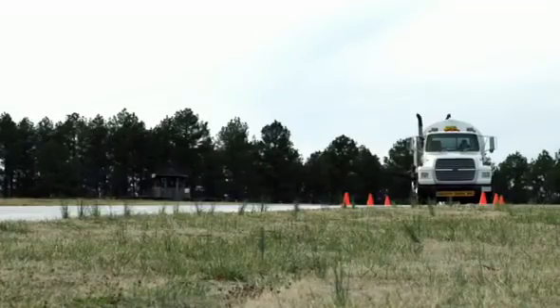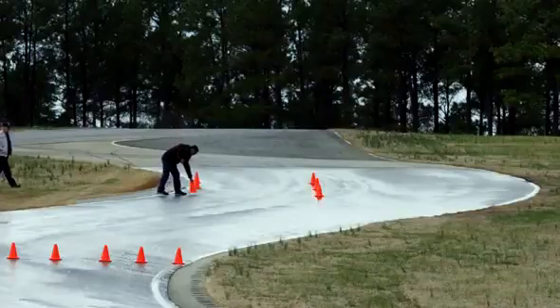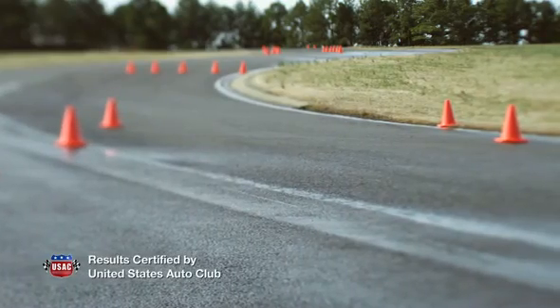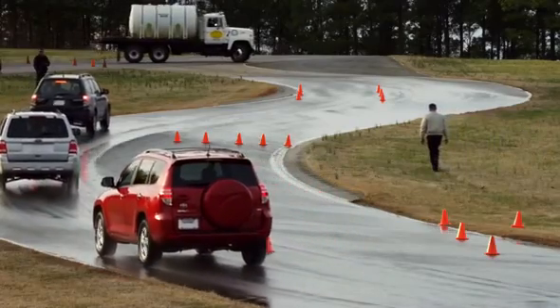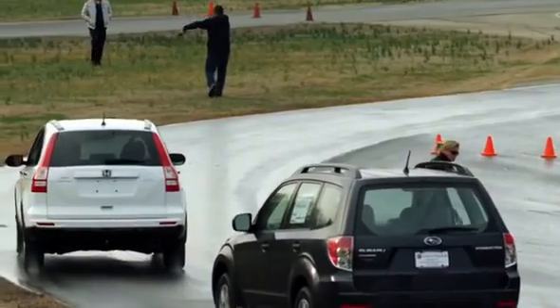Here's the scenario. You've got an all-wheel drive vehicle, so you think you can handle slippery road conditions, but suddenly something's in your path. How does your vehicle react? In a certified independent test of five vehicles within the same class, we looked at vehicle stability, traction, and control to see how different all-wheel drive vehicles react in a double lane change maneuver.